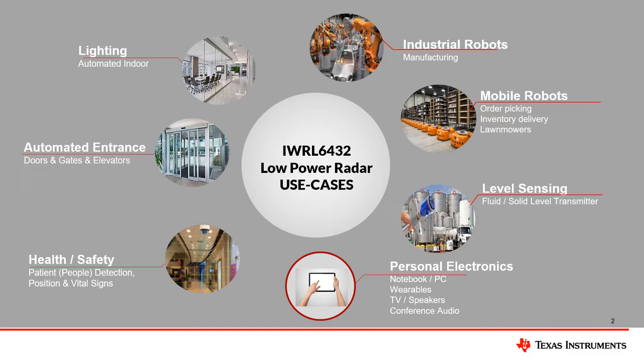Existing radar applications can be improved with lower power functionality. Automated door and gate sensors can be made simpler, mobile robots can be made more efficient, and level sensors can be made ultra-low power.